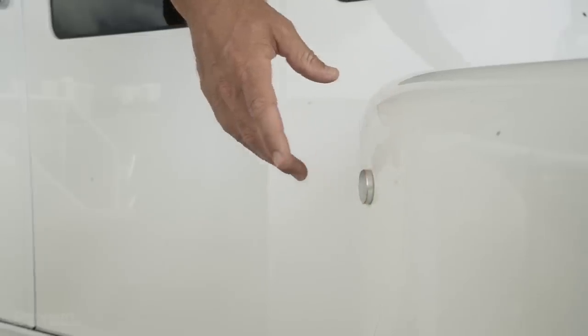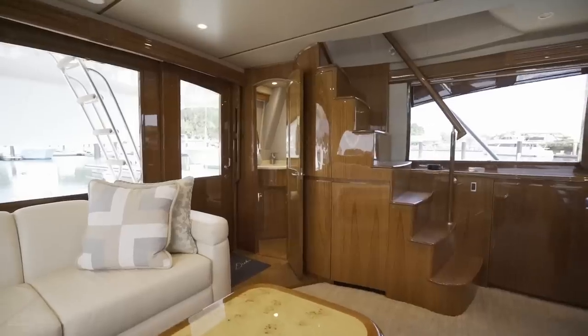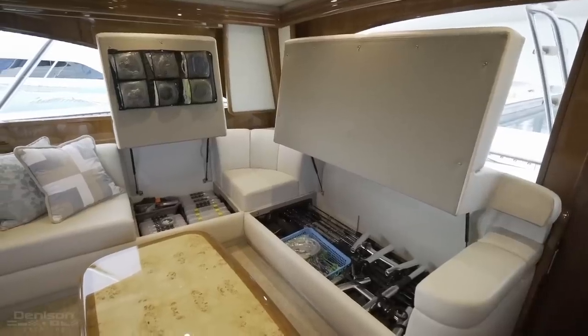With a push of a button, you enter the main salon. Immediately to port, you have your day head, and to starboard, you have your L-shaped settee that has custom storage beneath it for rods and tackle.